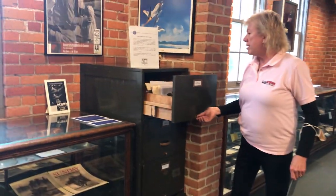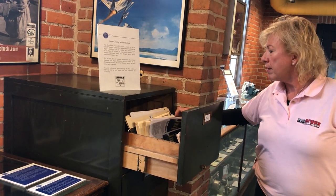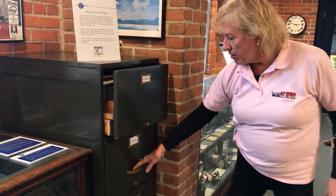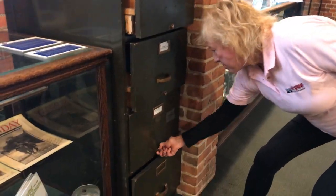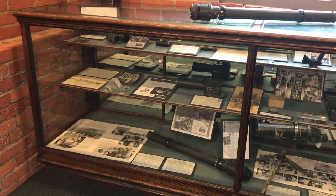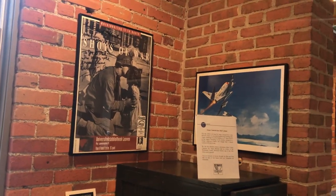We have an Argus file cabinet where we have things people can take with them — Impressions newsletters and other Argus-related materials, and welcome bags for visitors. This corner is dedicated to our military. Argus was instrumental in military devices — first they made radios for planes, but they did manufacture a lot of sighting devices, prisms, and things like that.